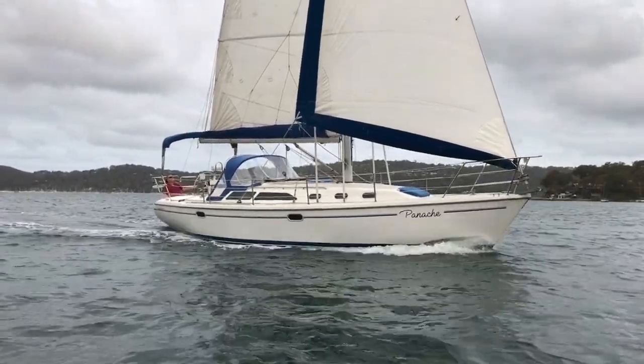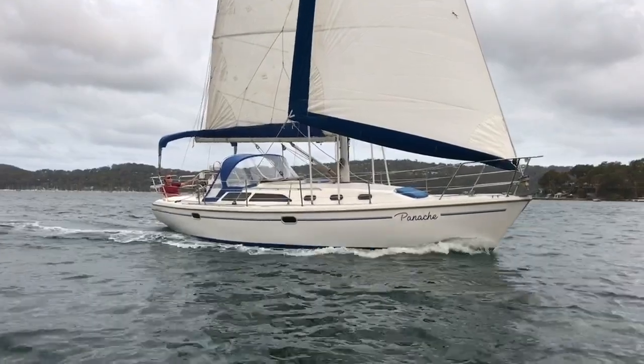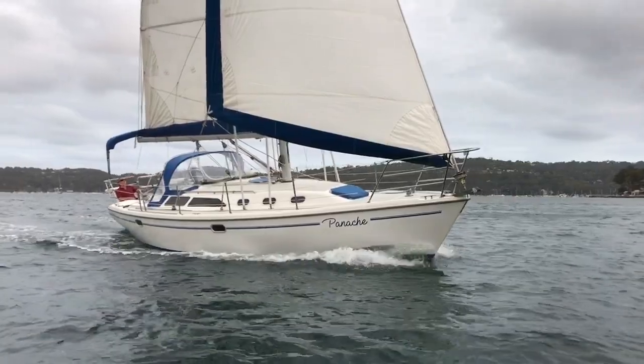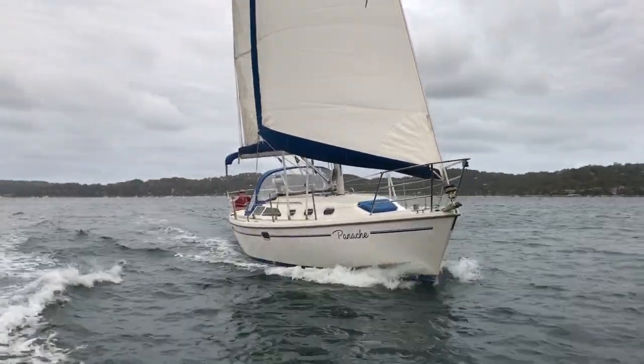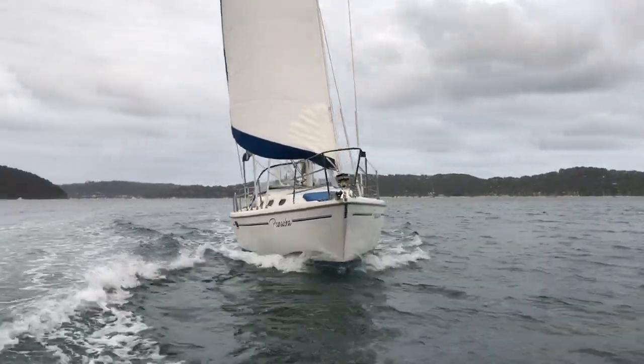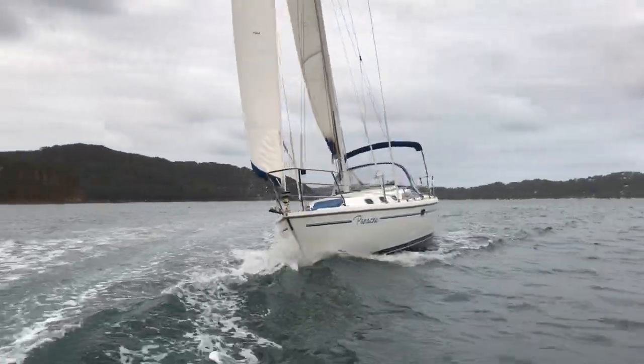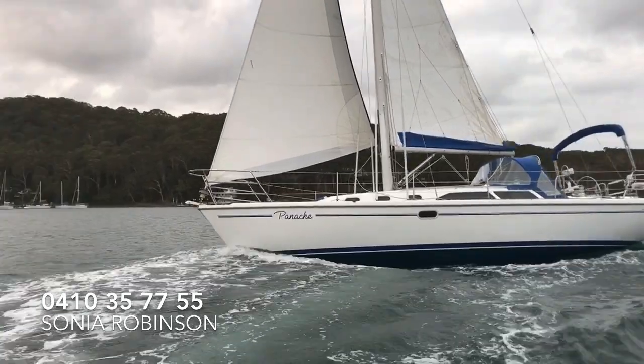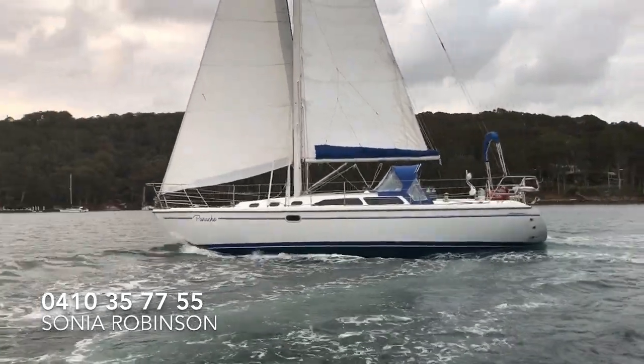So this is Panache — she's a stunning little yacht. There is a tremendous amount of information on her inventory and brochure, so please have a good look. If you've got any questions and you'd like to have a look on board, please give me a call at the number below. I'd be very happy to show you on board. Thanks again for watching here today with EasyYacht.